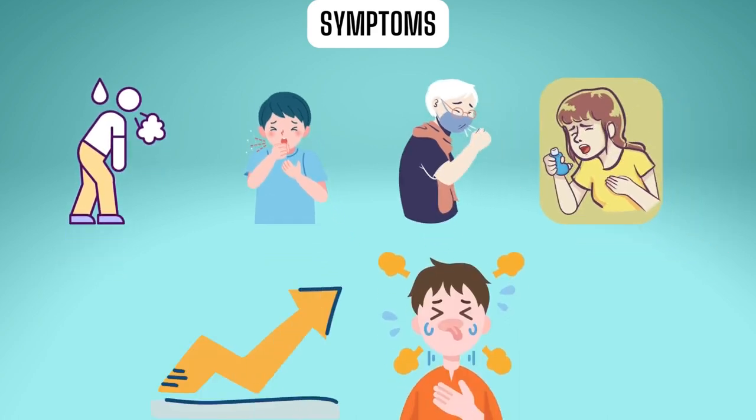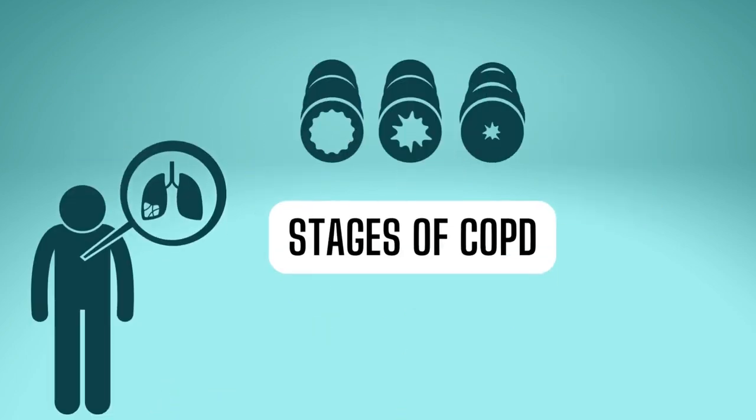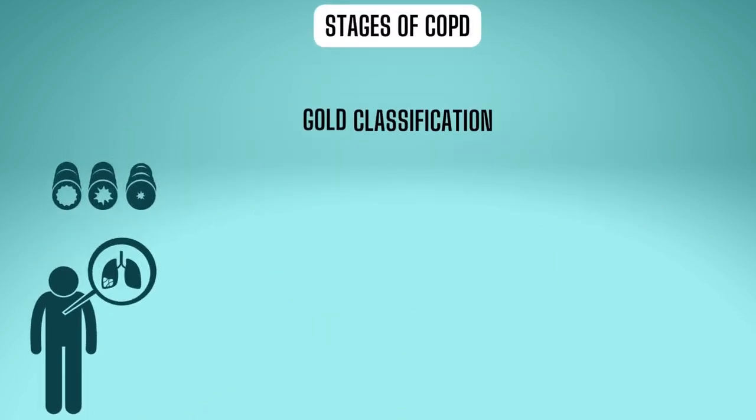An exacerbation or flare-up can also occur when symptoms suddenly worsen. This is called acute exacerbation of COPD and should be treated as an emergency.